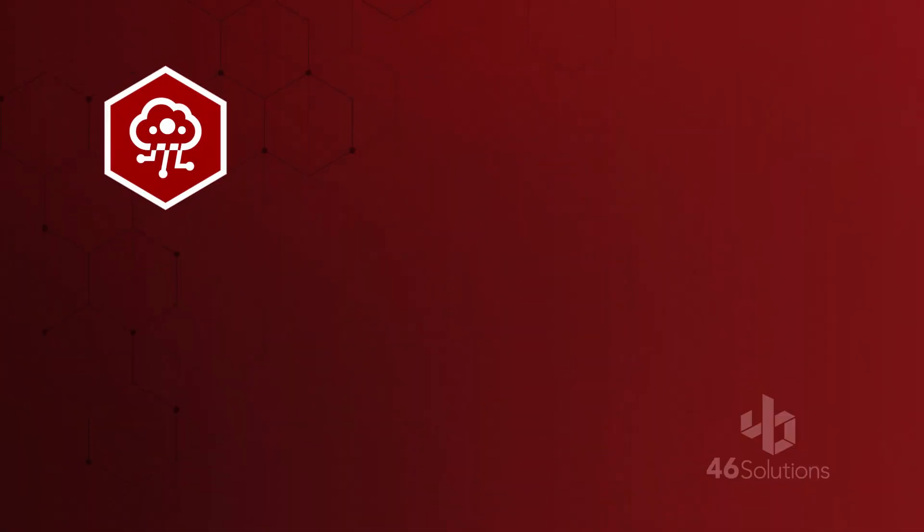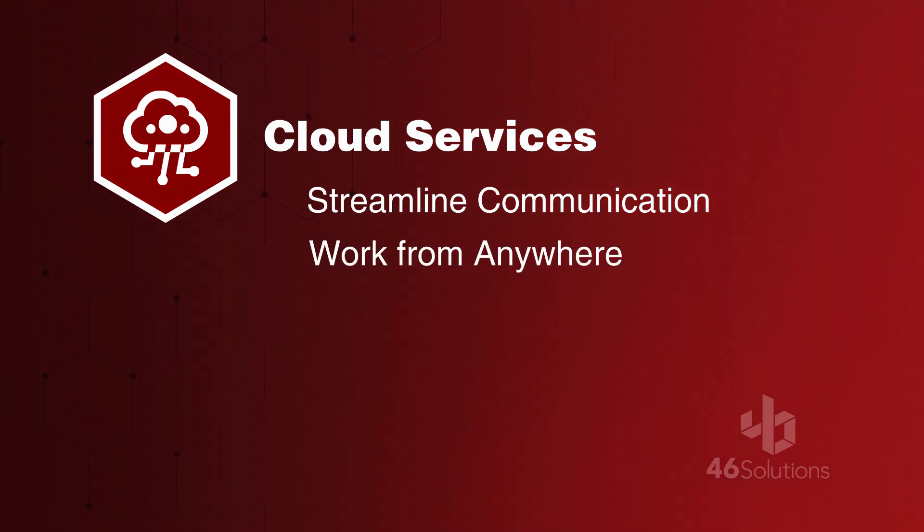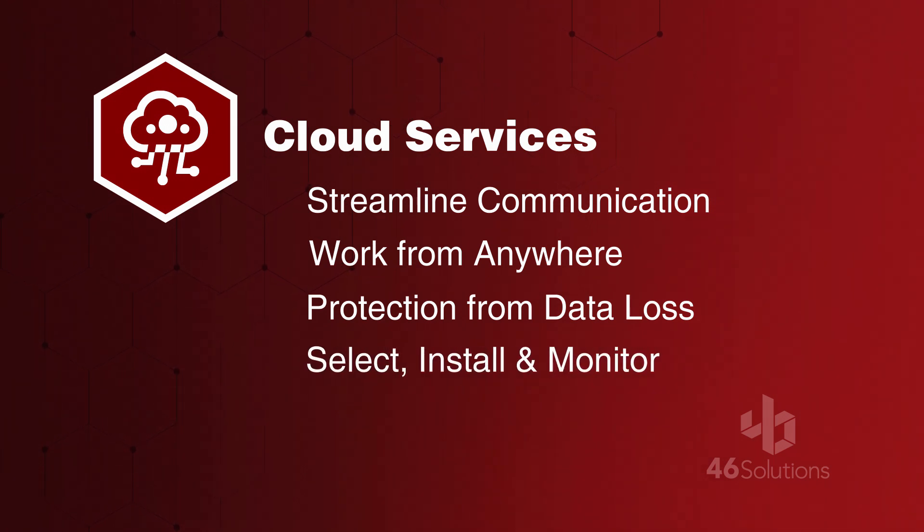Cloud storage enables you to streamline communication among your team members and clients, and to work from anywhere without the threat of loss due to fire, flood, inclement weather, theft, or loss of computers, hard drives, or mobile devices. We'll help you select the best cloud storage system for your business, and then we'll install and monitor it for you.